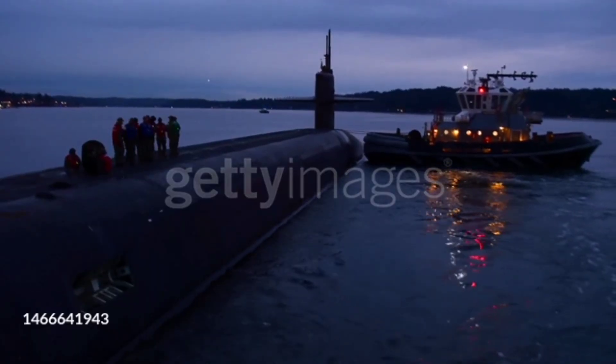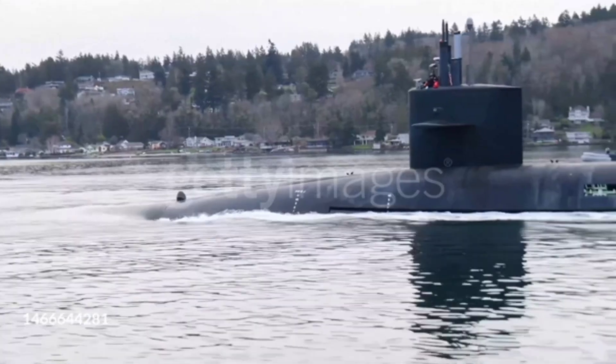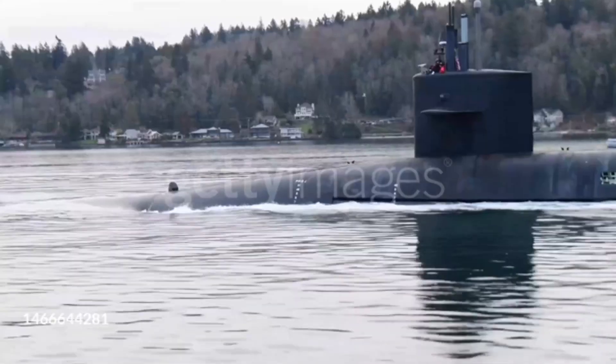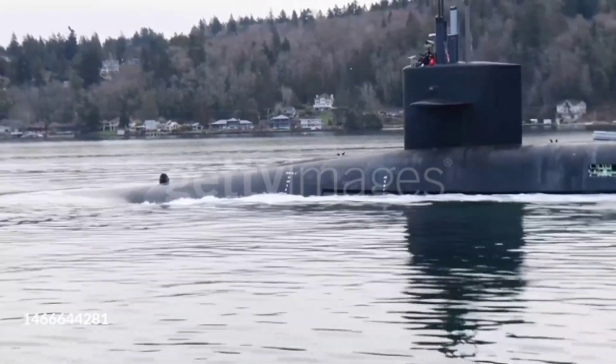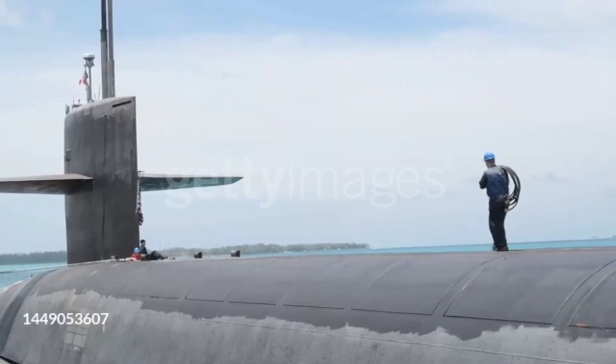The primary role of the Ohio-class SSBNs is to patrol the world's oceans, hidden beneath the waves, ready to unleash their formidable Trident missiles if called upon. In the early 2000s, several Ohio-class submarines were converted from their original SSBN role to SSGNs.